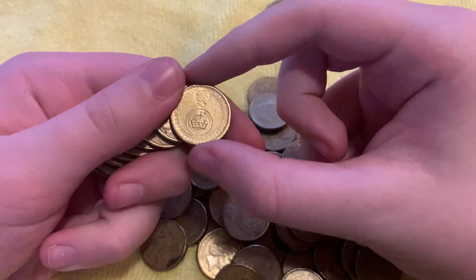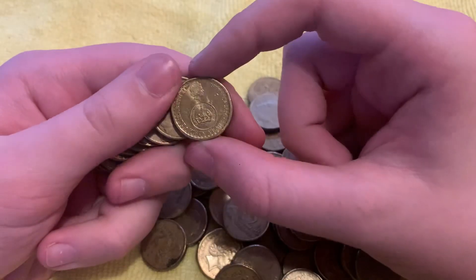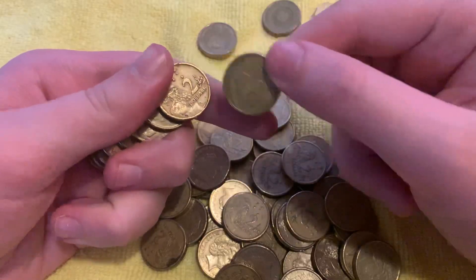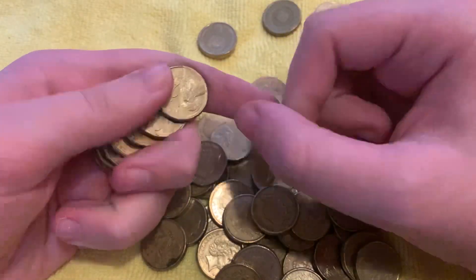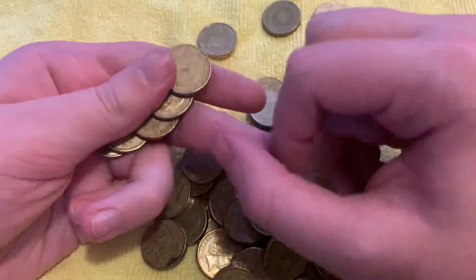Ooh, there we go. We've got a — I've forgotten what they're actually called — the decimalisation 50 years coin. What are they called? Leave them in the comments down below.